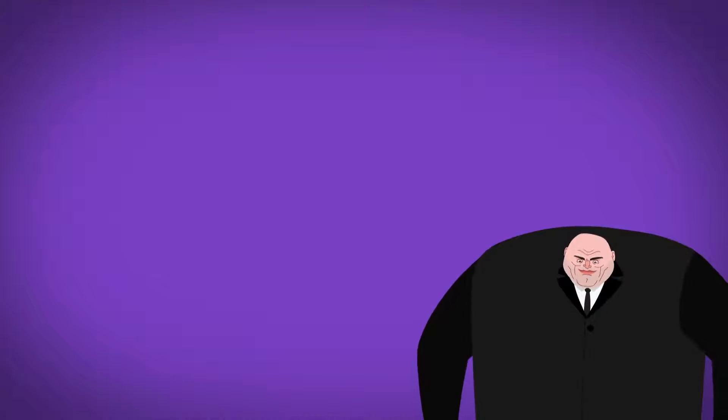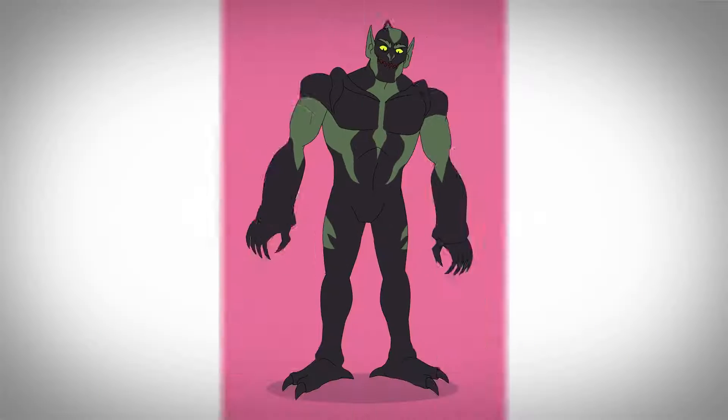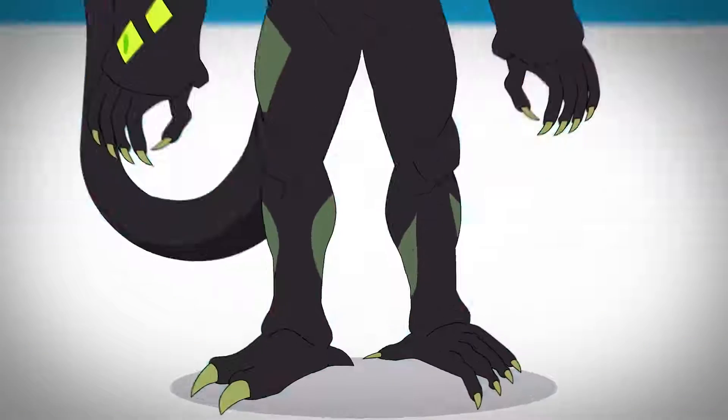In the 2017 Spider-Man cartoon, Norman Osborn merges with a Venom symbiote, becoming the Dark Goblin. He has animal-like feet, added spiky protrusions, and a long tail. Later, he injects himself with additional serum, transforming him into a more beastly creature.